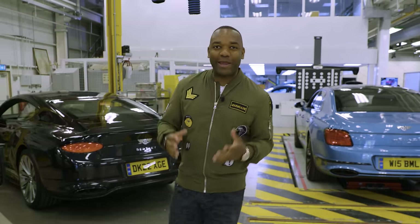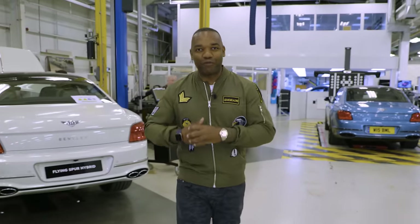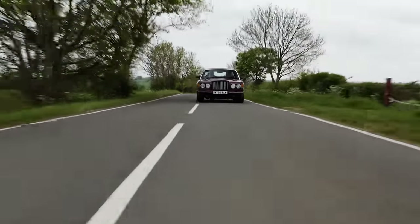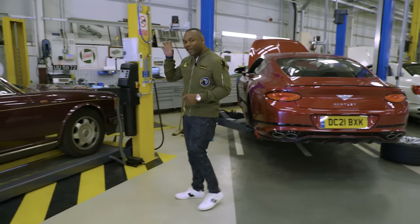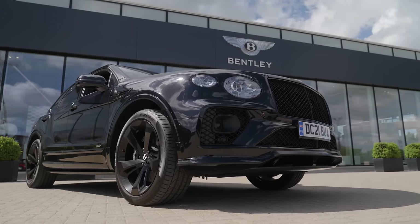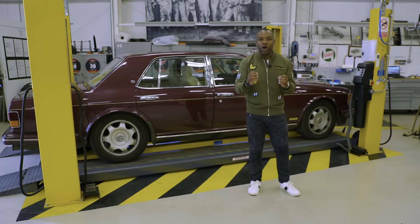As you all know, I recently bought the cheapest Bentley in the world — a 1994 Brooklands by the name of Ron. I've given you the buying process, I've given you a full review, and so far it's been bulletproof. But there's always been that niggling doubt in the back of my mind that below this sparkling purple exterior, it's a ticking time bomb. That's why I've come to Bentley in Crewe, specifically their workshop, to figure out what's really wrong with Ron.